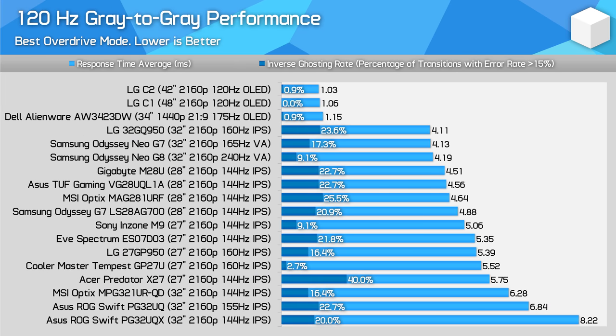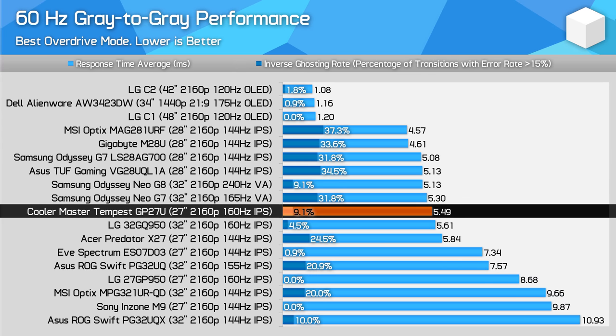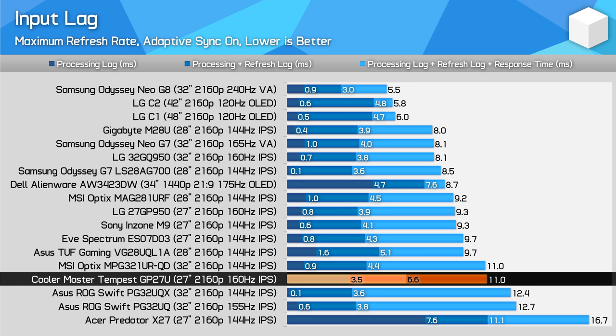120Hz performance is important for console gamers, and the GP27U offers a good experience with decent response times and low overshoot, pretty similar to other offerings. It's a similar story at 60Hz — nothing chart-topping, just a really solid experience. Input latency is unimpressive on the GP27U; testing in SDR mode with local dimming disabled, the GP27U has over 3ms of processing delay, which is higher than other products. It's not a terrible result, but this probably isn't a monitor you'd choose for competitive gaming as the refresh rate is too low.